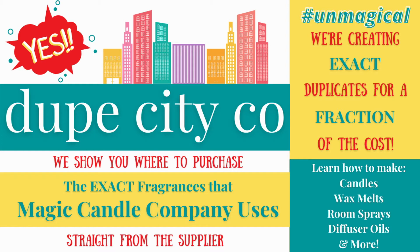So how this video will be structured is that we'll show you the fragrance oil, tell you where to buy it and for how much, and also let you know which fragrance the MCC uses it for. All the supplier information will be linked in the description box below for quick reference. And if you're interested in learning how to make the exact same products the MCC does, you can check out any of my video tutorials — we show you how to DIY exact duplicates such as candles, wax melts, broom sprays, bath salts, and more.